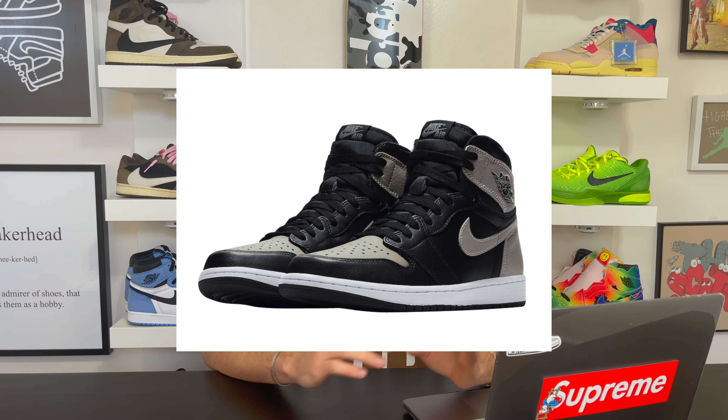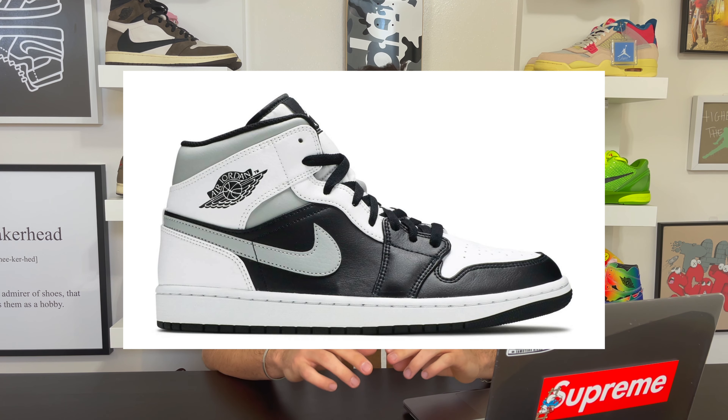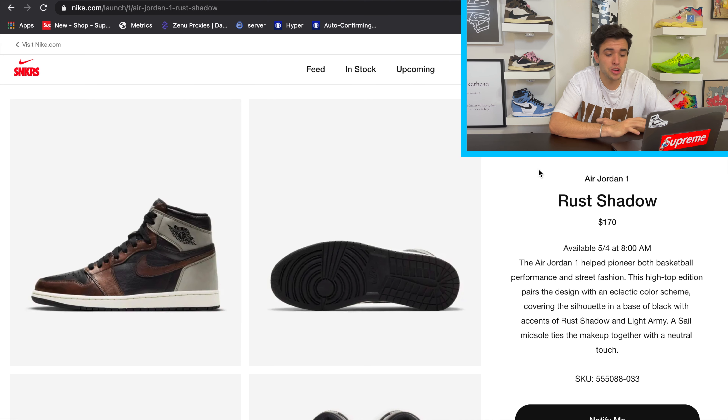It's still definitely a cop — Air Jordan 1s always bang — but this one's a little weird and different. We've had several Shadow models: the lows, the OG Shadow highs, the 2.0 coming later this month, and the mid white shadow ones. This shoe goes by a few names: Rust Shadow, Patina, Light Army — even Stock X has about three different names in the title.